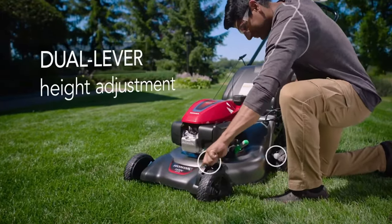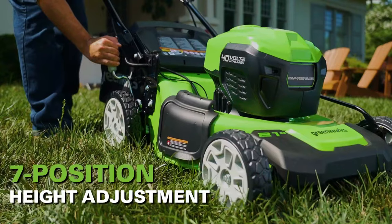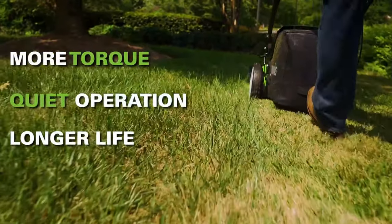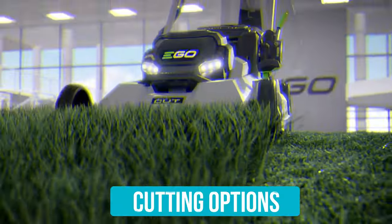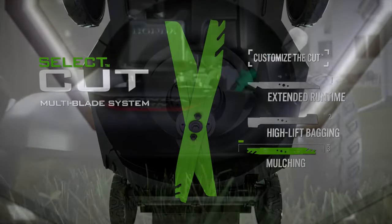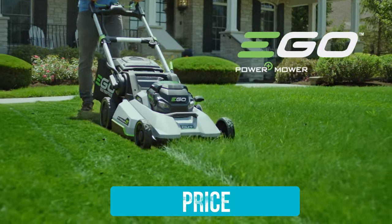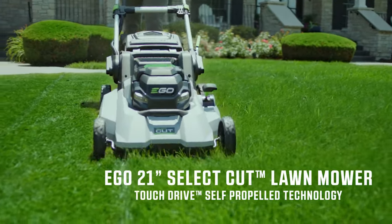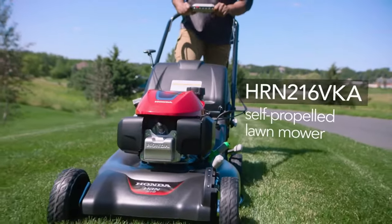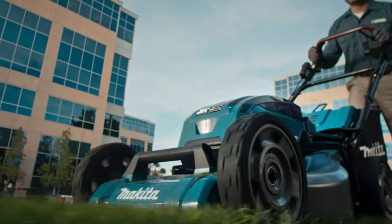Maximum cutting height: most lawn mowers let you raise and lower the mowing deck to cut grass to different heights. A higher maximum cutting height gives you more options for a wider variety of grass types and is better for uneven ground with bumps and ruts. Cutting options: look for a mower with a 3-in-1 cutting deck featuring a mulching blade, a discharge chute, and a collection bag. Price: we wanted to find mowers that were both high quality and affordable for the average homeowner. Gas mowers are usually hundreds of dollars cheaper than battery-powered mowers, and you'll always pay more for a self-propelled mower than a comparable manual push mower.